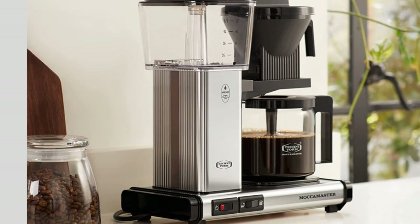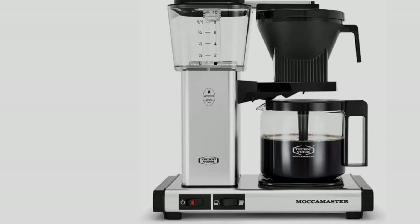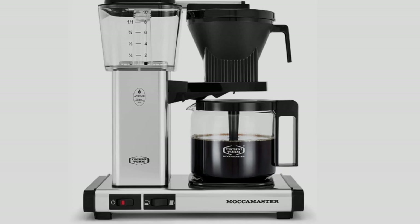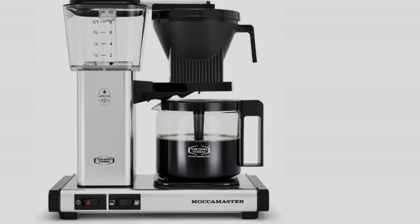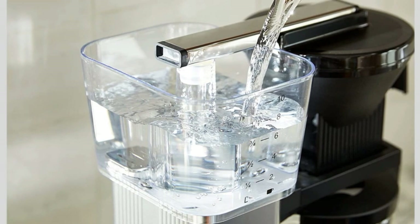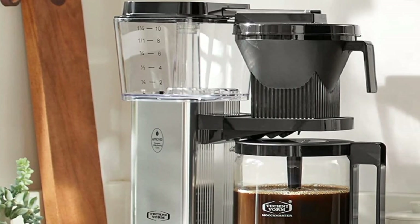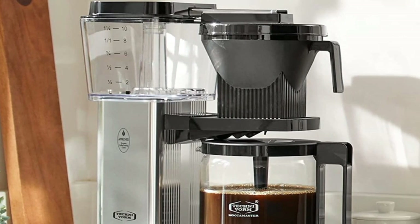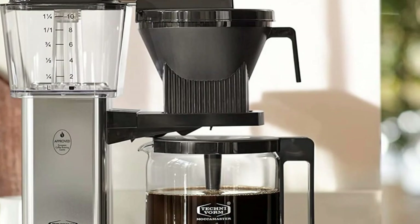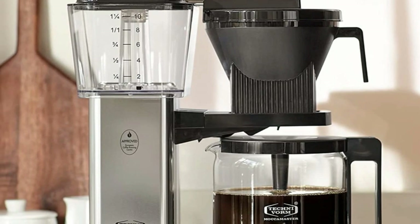There's technical brilliance under the hood. This machine can reach industry standard temperatures of 196°F to 205°F in under a minute and stay there. The water then moves up a glass tube and into a nine-hole spray arm, where it's evenly dispersed over ground coffee in a cone-shaped basket. The KBGV Select can do all of this in four to six minutes, depending on brew size. It comes at a steep cost, but the superior performance and build quality make it worth it for coffee enthusiasts.